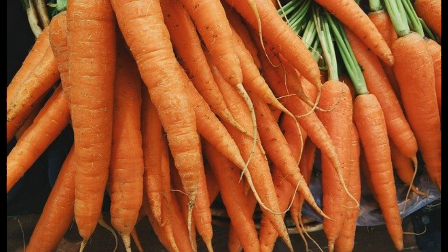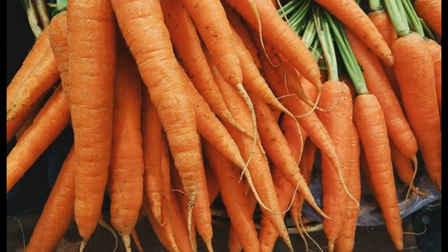Number 8: Carrots. Carrots grown with tomatoes open up the soil with their deep roots, improving air, water, and nutrient uptake in your tomato plants.